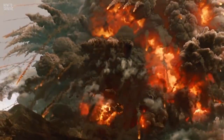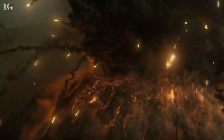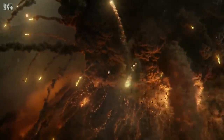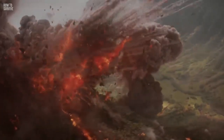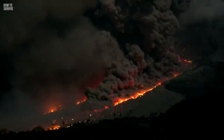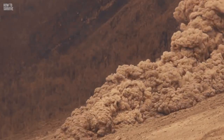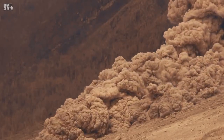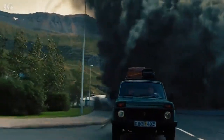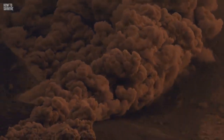Every time a volcano erupts, there's a chance of a pyroclastic flow. It can happen when a volcano is damaged during an eruption, or the lava shoots upwards and then collapses. When this happens, a massive avalanche of smoke comes tumbling down the volcano. It's made of ash, rocks, and poisonous gases that can move up to 700 km per hour. Believe it or not, people have managed to survive a pyroclastic flow.